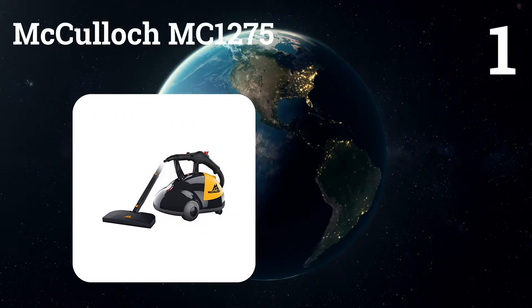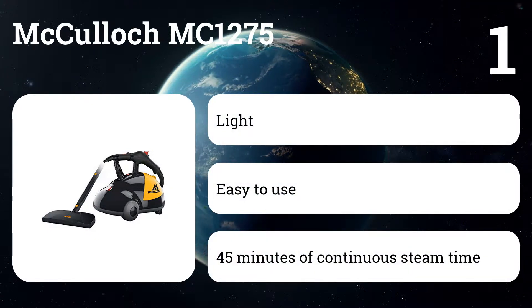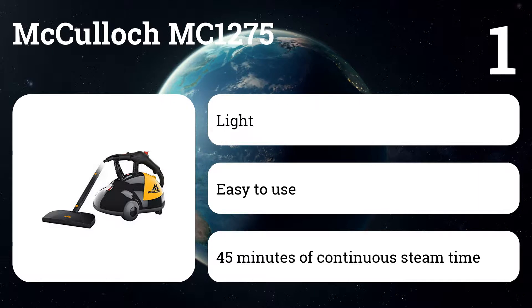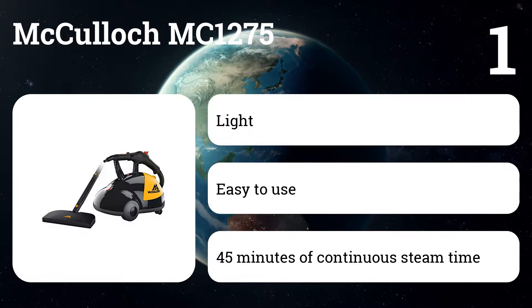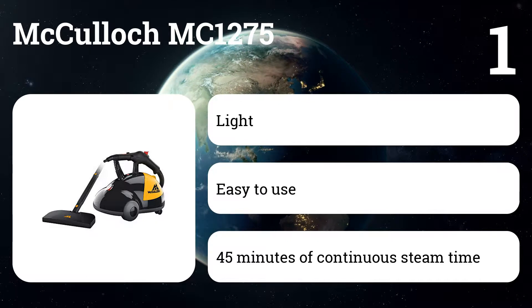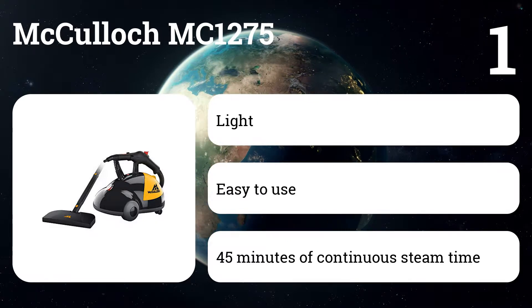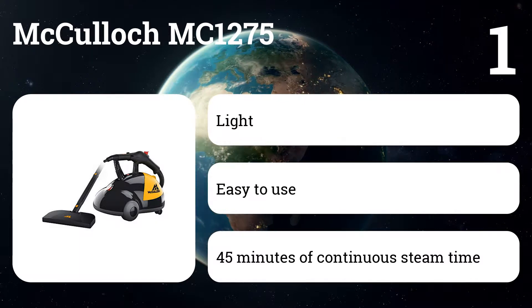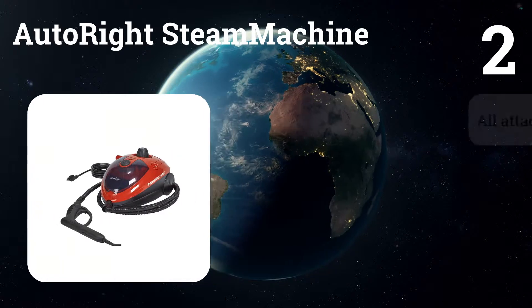Number one: McCulloch MC1275. This canister style steam cleaner works almost as well as the more expensive models but at a much more affordable price. It comes with 10 accessories including a floor brush and squeegee, making it versatile and useful for cleaning from floor to ceiling, even getting to hard-to-reach spots.